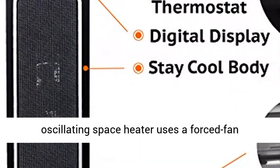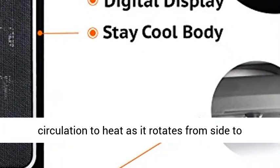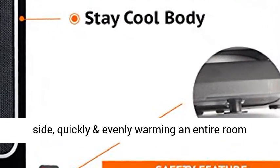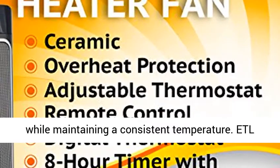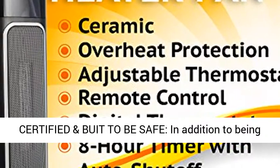Fast, efficient heating. Our Oscillating Space Heater uses a forced fan circulation to heat as it rotates from side to side, quickly and evenly warming an entire room, while maintaining a consistent temperature.